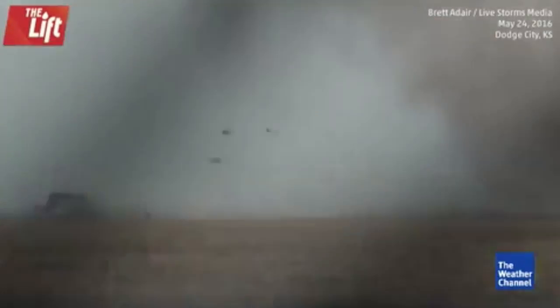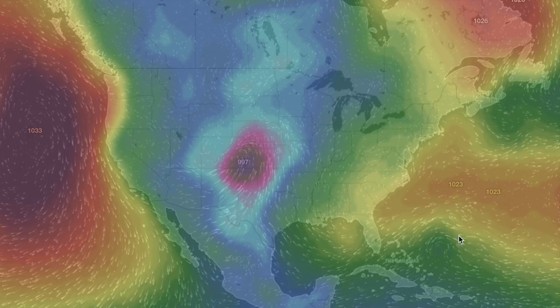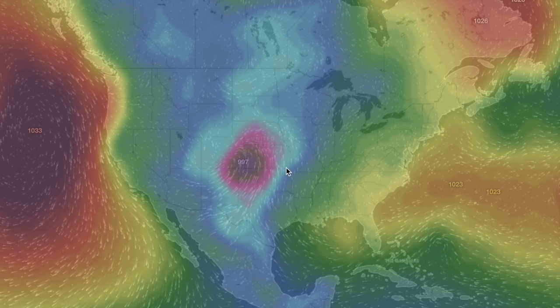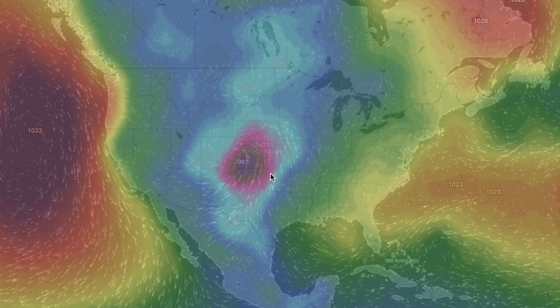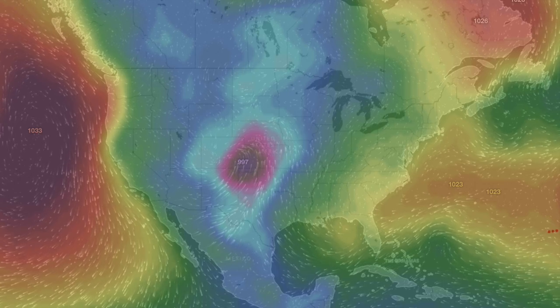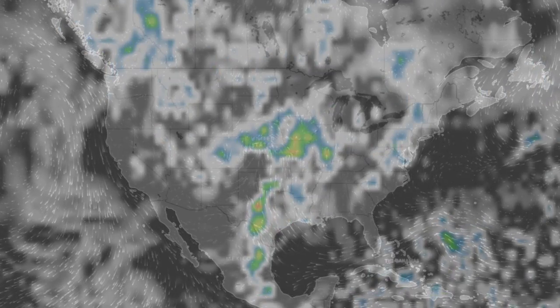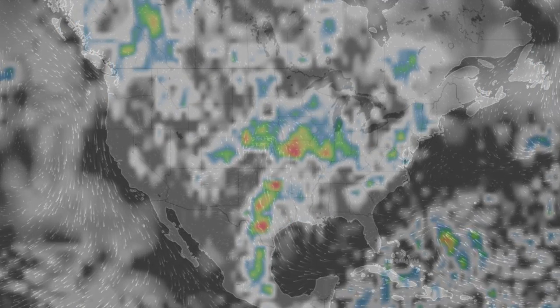The National Hurricane Center expects that little cell to intensify to be a hurricane threat later this weekend. Until then, that low in the middle of the country continues driving a strong eastern convergence where the storms will drop again tonight — Texas up through Nebraska, and to the east through Missouri and the I-states are on alert.